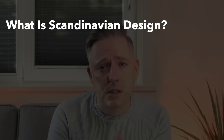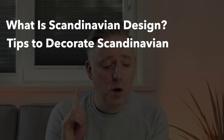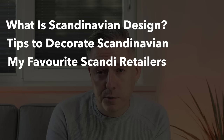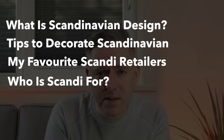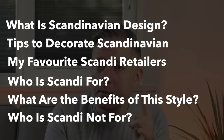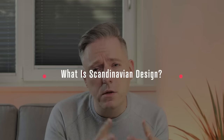I'm going to go through what Scandinavian design is, give you some tips on how you can achieve this look in your own home, go over where you can buy Scandinavian goods and some of my favorite retailers for buying those products, as well as who the Scandinavian style is for, what the benefits are, and who it's not for — because it's not for everybody. So let's get started.